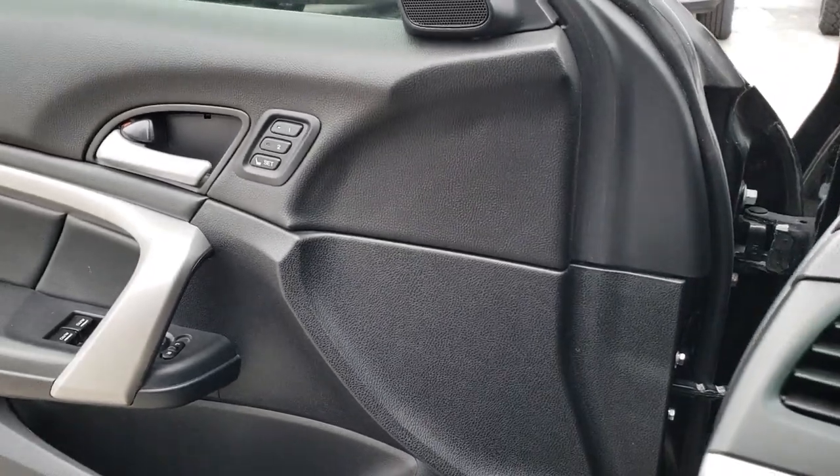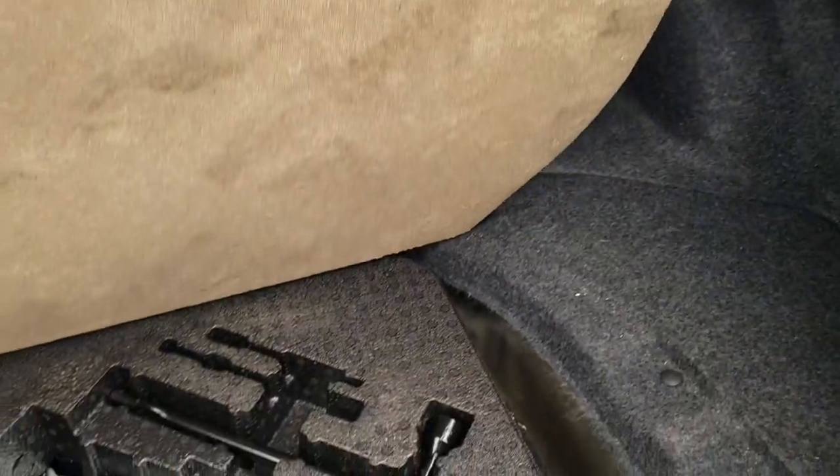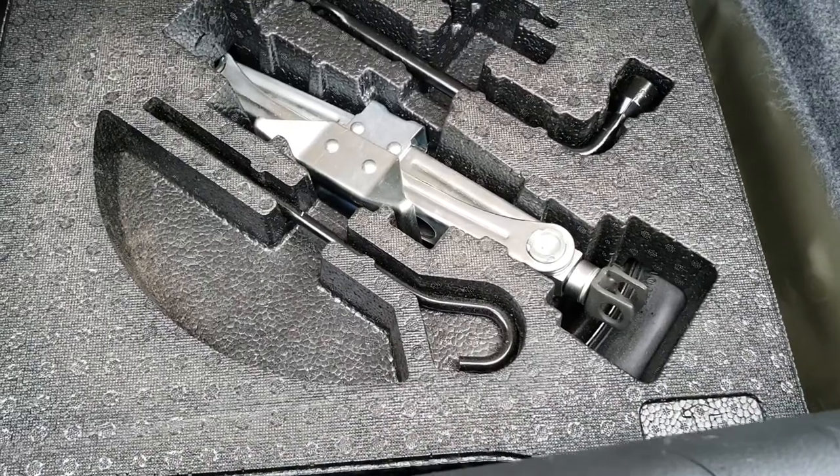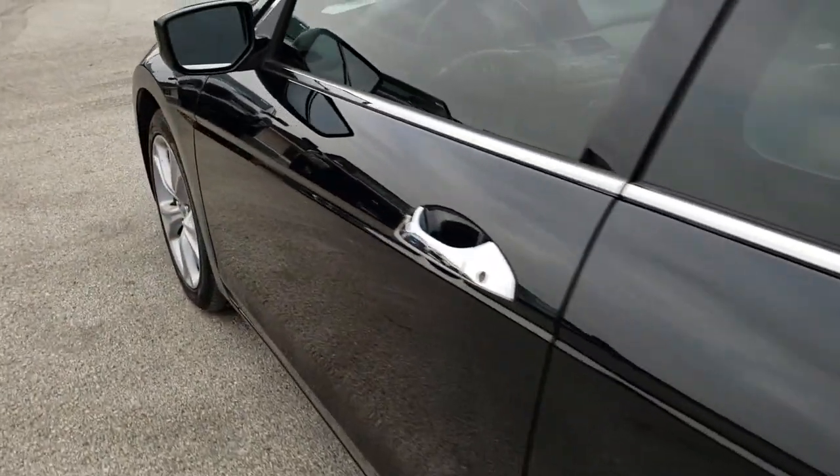We'll take a quick look at the trunk and then check out under the hood. Trunk area is very clean — kind of an interesting shaped trunk. Under here you do have a spare tire and jack tools. Very clean, lots of room back there. And we'll take a quick look under the hood.